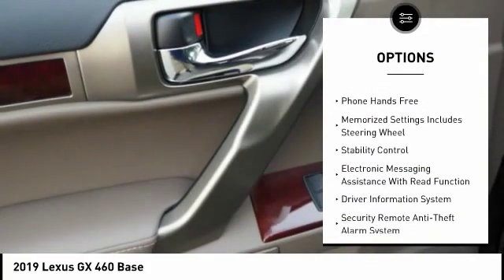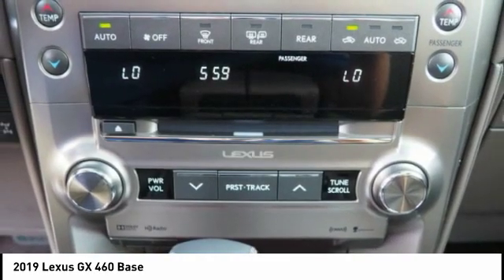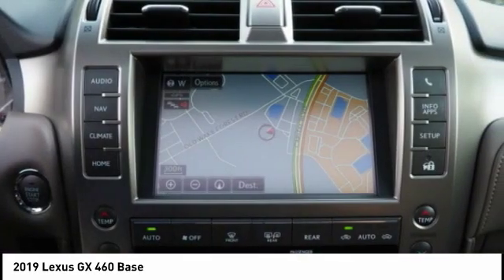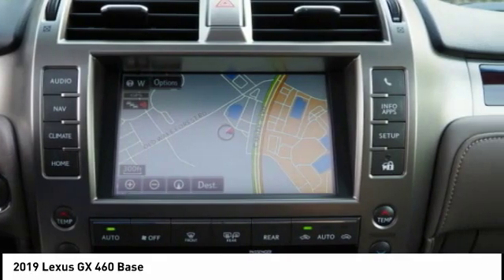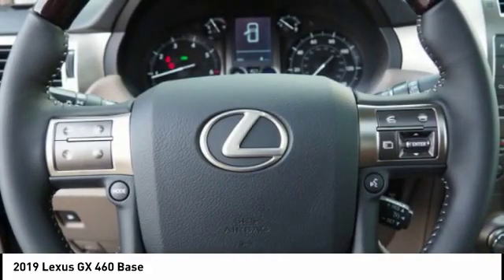Trip computer, power brakes, electronic brake force distribution, rear floor mats, and tachometer. This vehicle offers reliability and good looks at a great price, so come in and take a test drive today.